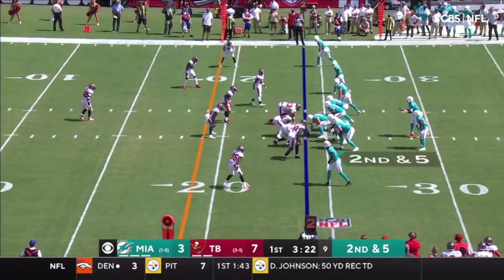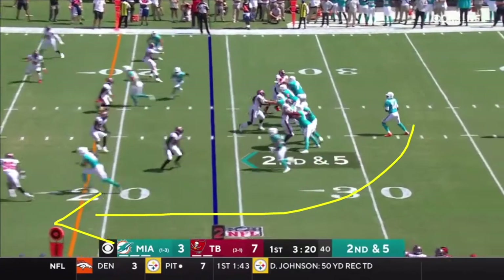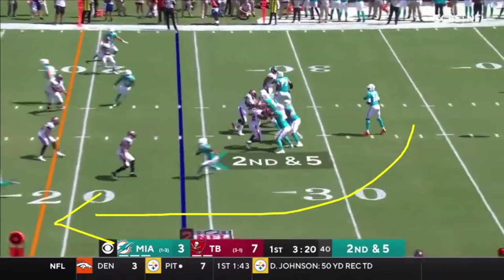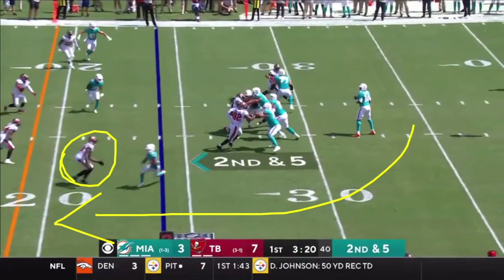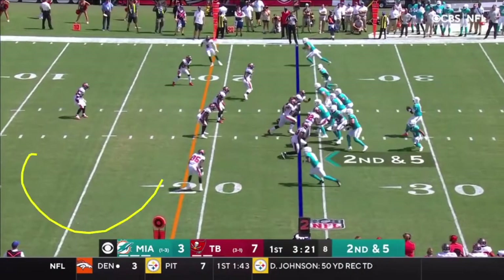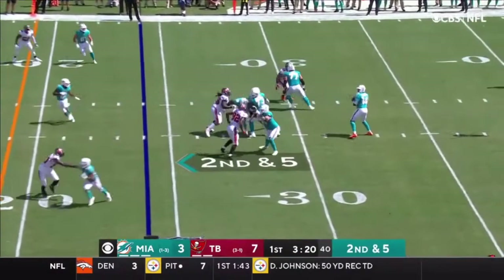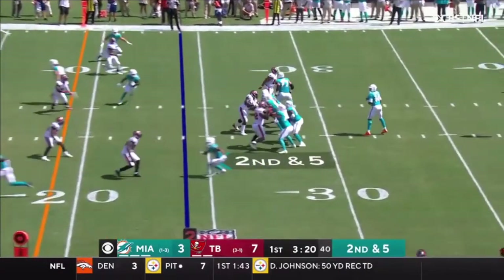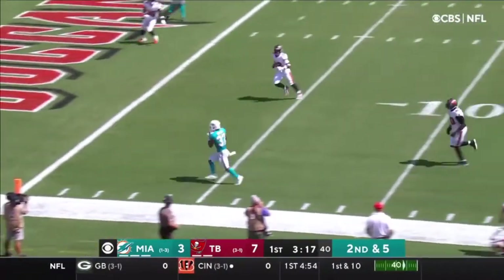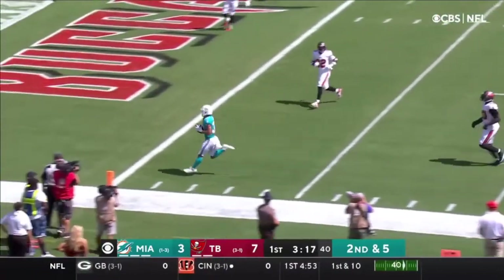The last play I'm going to show is second and five in the first quarter, with Gaskin in the backfield running a wheel route. This is a great read by Jacoby Brissett — he sees there's not really anyone on Gaskin because it's zone coverage. The linebacker is covering an area rather than a specific player, which allows Gaskin to simply run in behind. Gaskin does a nice job on his route too: fakes to the inside, cuts to the outside, bounces out, and uses his speed and acceleration to really get to the edge.